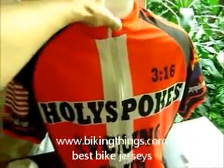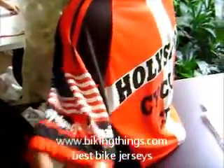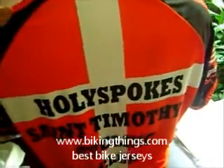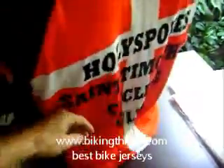Here's a fully custom design for Holy Spokes Cycling Club, using one of our semi-custom designs. We've got the US flag and their email on the sleeves. And St. Timothy's Cycling Club, for a church in Arizona — the three back pockets and the Arizona flag.